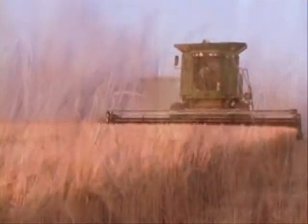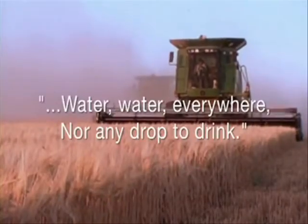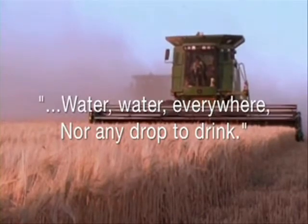So the immortal words of Coleridge ring true: water, water everywhere, nor any drop to drink.